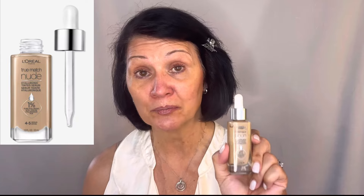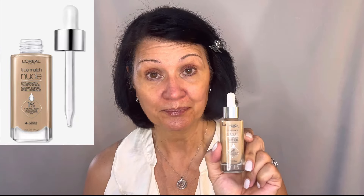Next, moving on to my foundation. I'm using the Tinted Serum from L'Oreal in the color Medium. I'm going to apply that with my beauty blender, putting some of the product right on the dampened beauty blender and tapping it around, then blending it in.